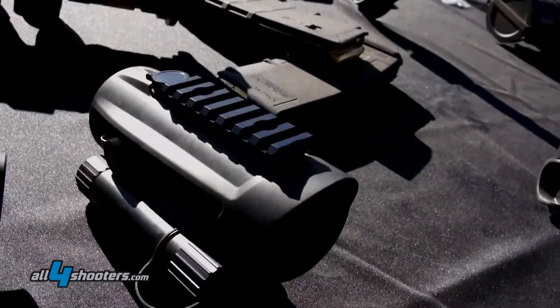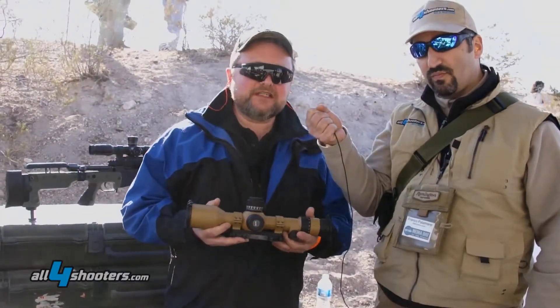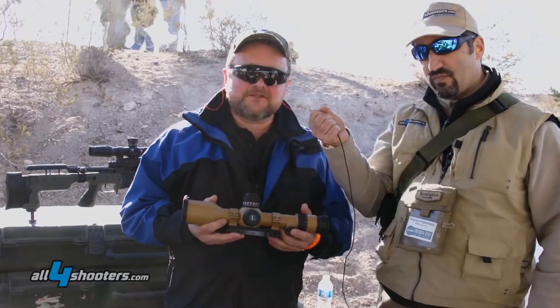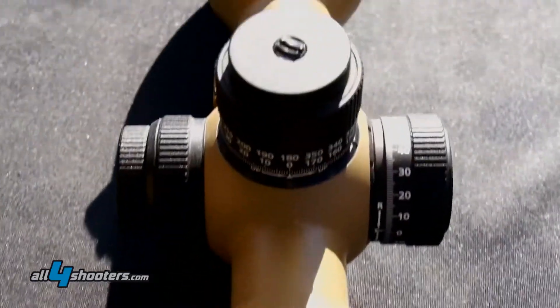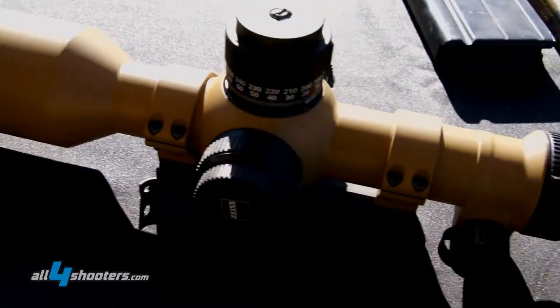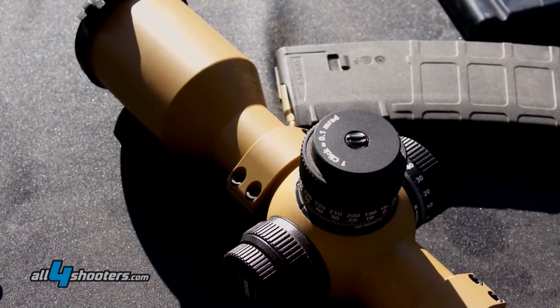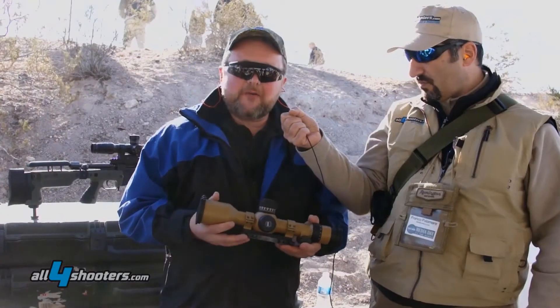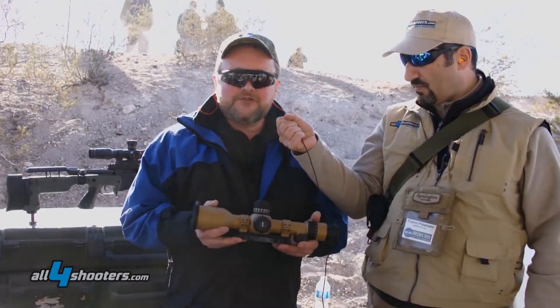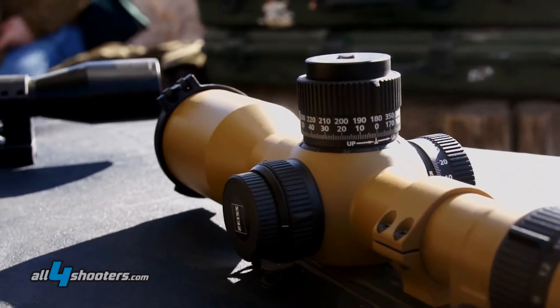One is our new long-range rifle scope, specially designed for long-range shooting up to 2,000 meters. It has a magnification range from 3.5 to 26 and an adjustment range in height of about 4 meters. This is also designed in a very compact, short design to use it with clip-on modules, thermal sights or night vision sights.